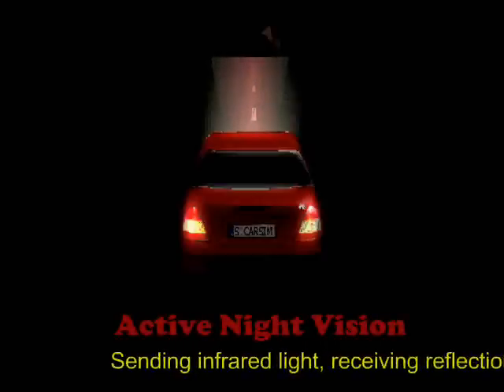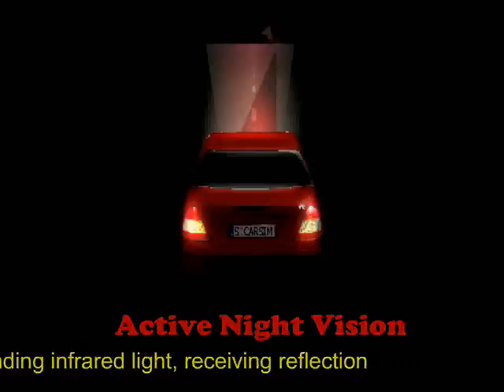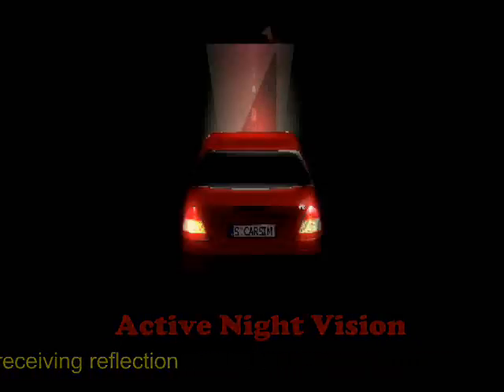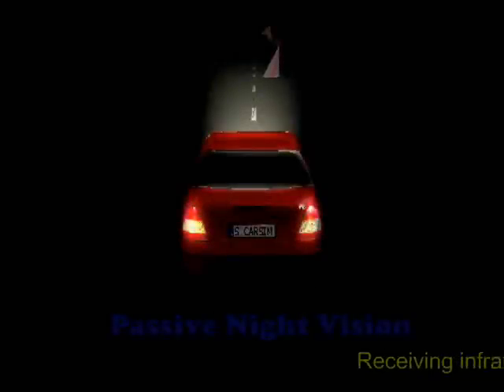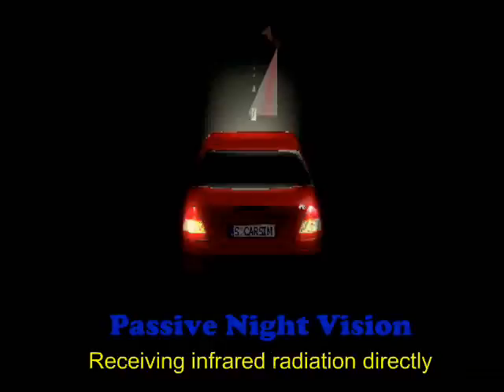Generally, there are two types of night vision systems. The active one can send out infrared light and receive the reflection from the object. The passive one can detect the infrared radiation from the object itself, and is also called thermal imaging.